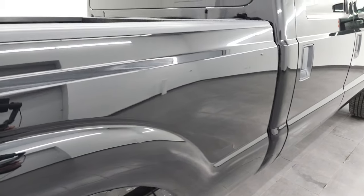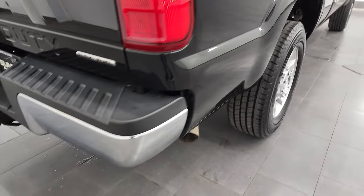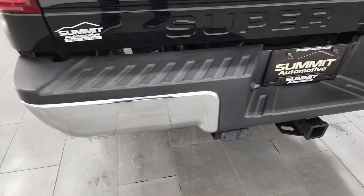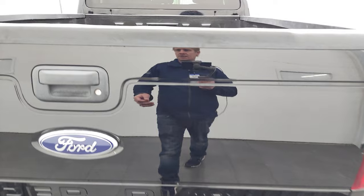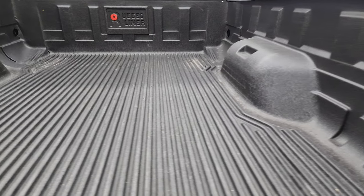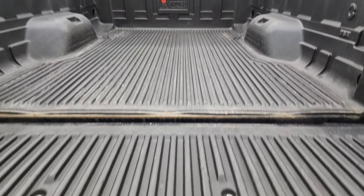Coming around the passenger side box, it looks really good. Rear bumper is in nice shape. It does have the full towing package, which includes the receiver hitch, 4-pin and 7-pin wiring. Tailgate is in exceptionally nice condition as well and does have a locking tailgate. There's a drop-in bed liner in nice shape, and it goes onto the tailgate.